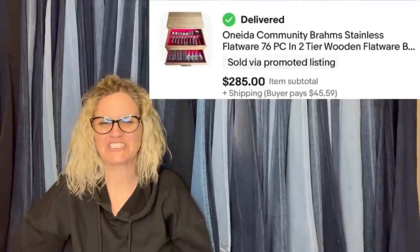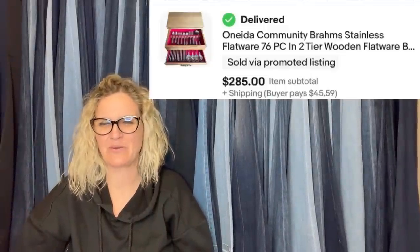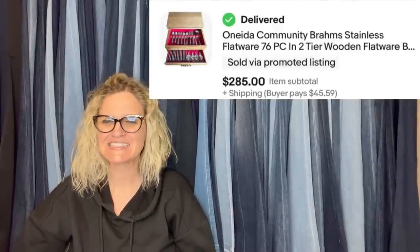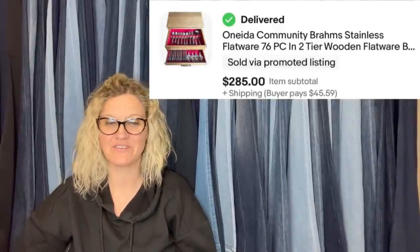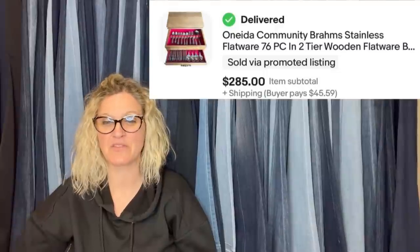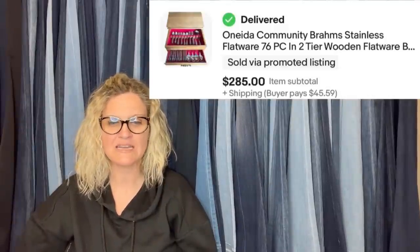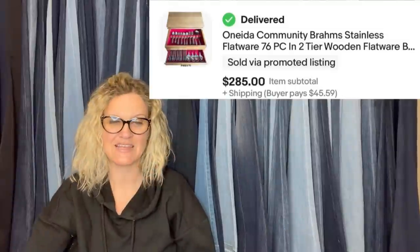This one: paid $30 at the local auction and into the money pile it went for months before deciding to research and list it on eBay. Listed at buy-it-now for $350 and sold in a little over a month for a best offer of $285 — not a bad sale to begin the month. It is Oneida Community Brahms stainless flatware.